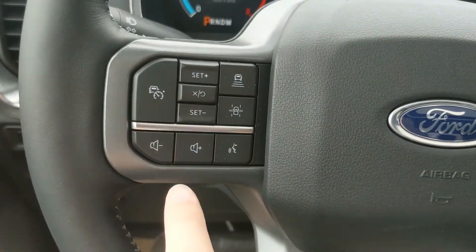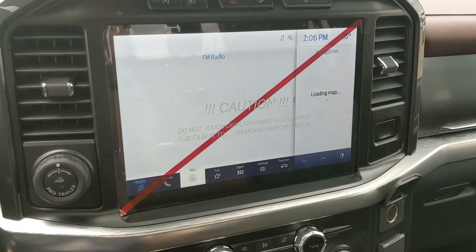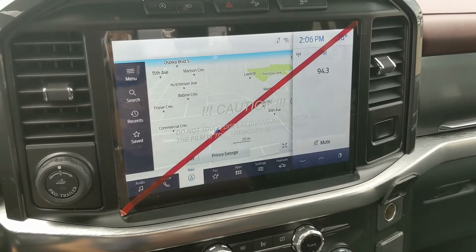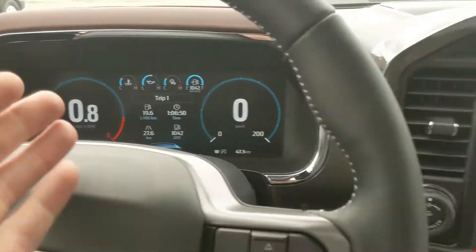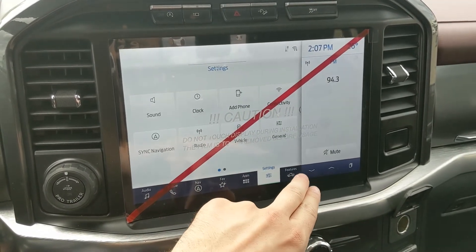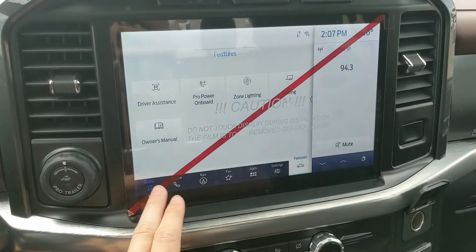Moving on to the center infotainment screen, which is radio, SiriusXM, and Bluetooth capable. You have Bluetooth phone controls, navigation screens, a favorites screen where you can put any apps for ease of access, settings for your screen, and general truck features such as driver assistance, Pro Power Onboard, zone lighting, towing, and the owner's manual.